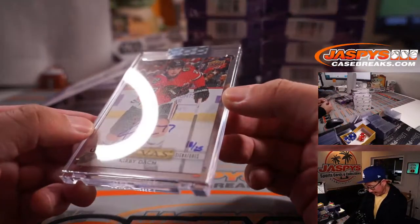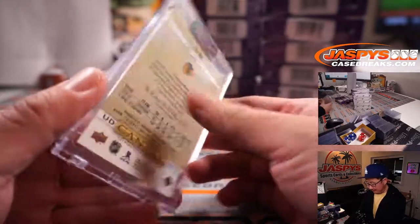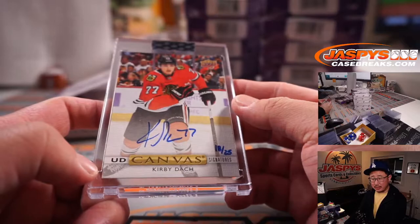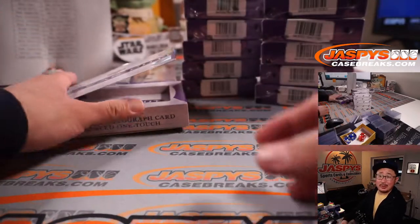Next is a Blackhawk — Kirby Doc, 18 out of 25, Canvas Signature. These are pretty cool. Chicago — Mike McCarthy, Mac, with the Blackhawks.